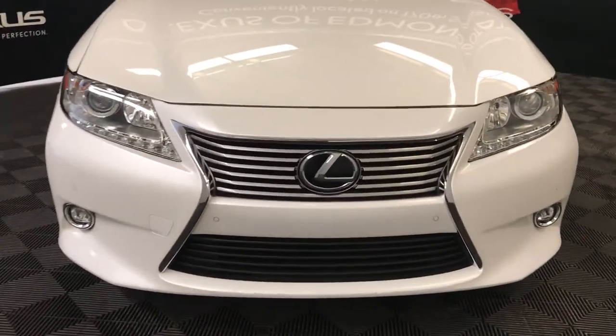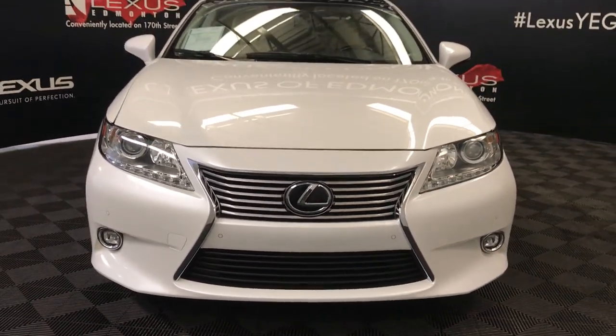And so much more. So come on down to Lexus of Edmonton and check out all of our pre-owned inventory.